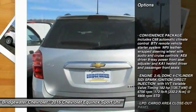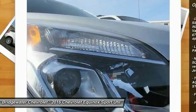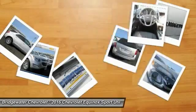Stability control, traction control, backup camera, keyless entry, anti-lock braking system, steering wheel audio controls, Bluetooth, adjustable steering wheel, driver airbag, power steering.